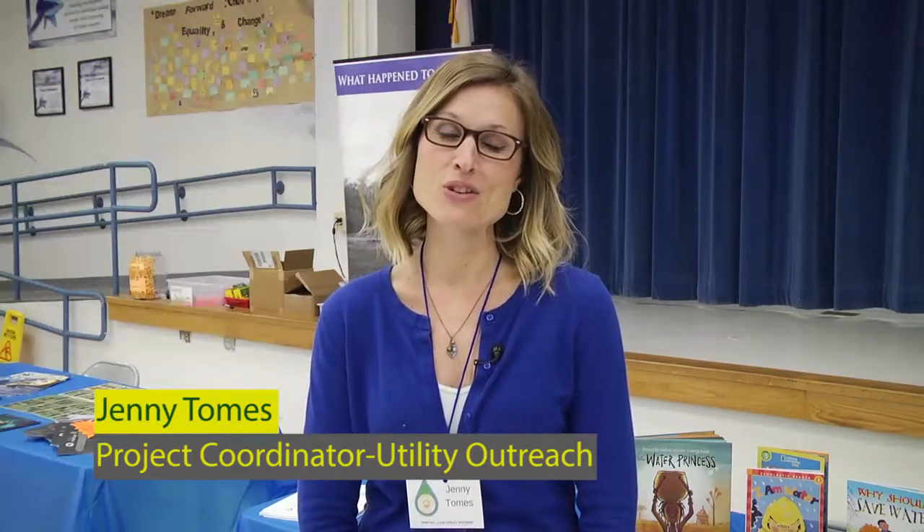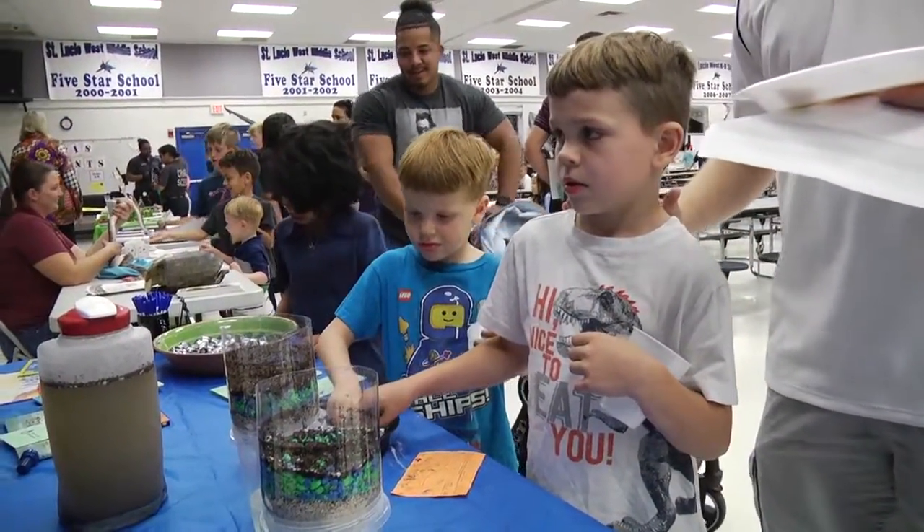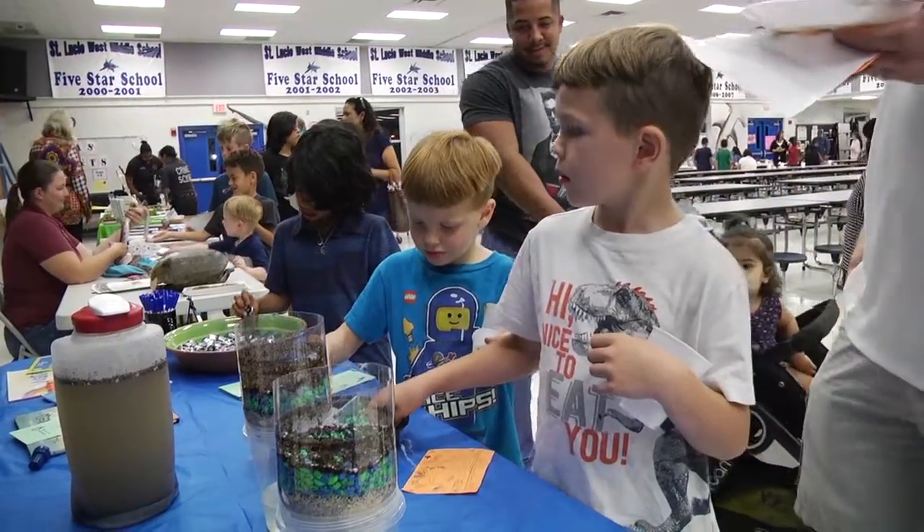I'm Jenny Tomes, Project Coordinator, Utility Outreach with Port St. Lucie Utility Systems. We were invited to set up a table at St. Lucie West K-8 Annual Science Expo. At our table we are demonstrating a very basic water filtration system.